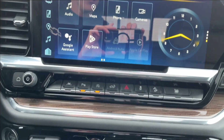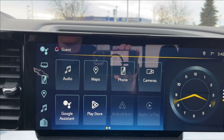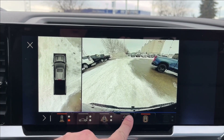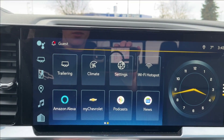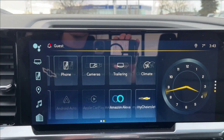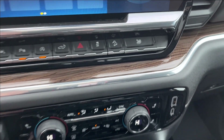Onto the infotainment system — Apple CarPlay, Android Auto, as well as built-in Google Assistant and Maps. You can also access your front and rear camera as well as your 360-degree camera and your trailer hitch view. It also comes equipped with a built-in Wi-Fi hotspot and Amazon Alexa. You'll also have lane keep assist, park assist, auto stop, and hill descent control.